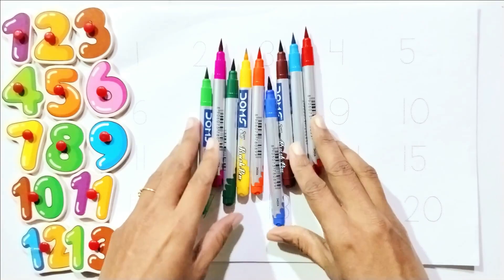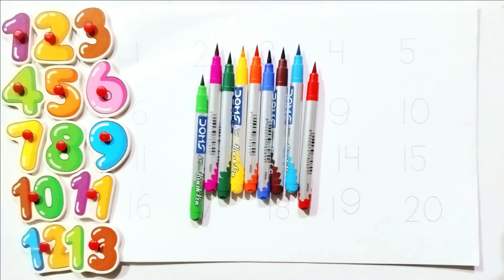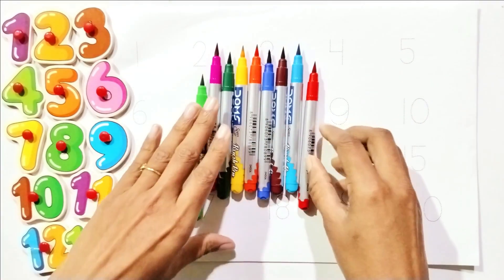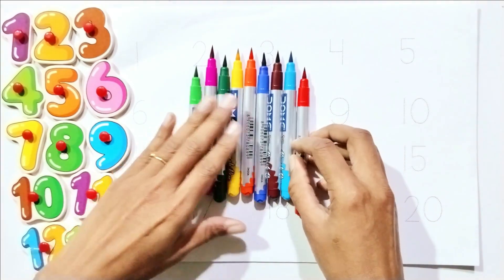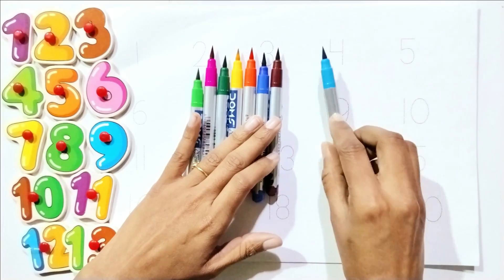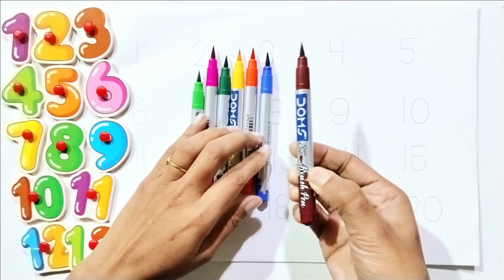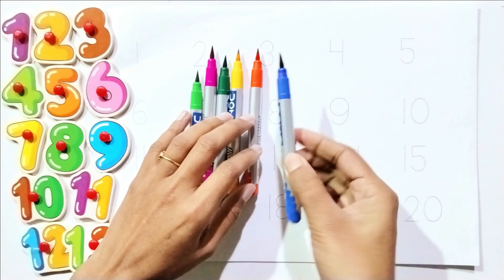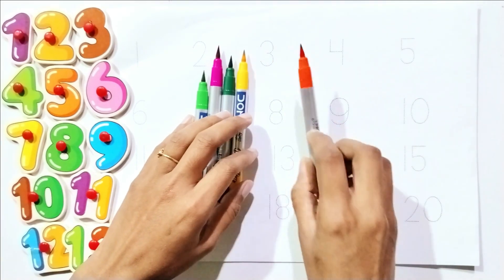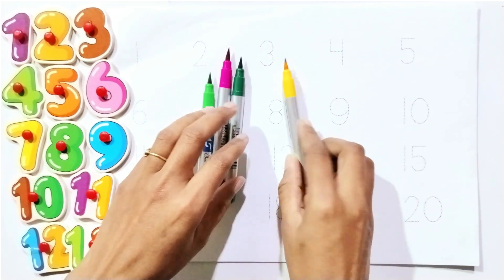Hello kids! Today we will learn colors names and counting numbers. First, we will learn colors names. Say with me: colors names — red, sky blue, brown, blue, orange, yellow.